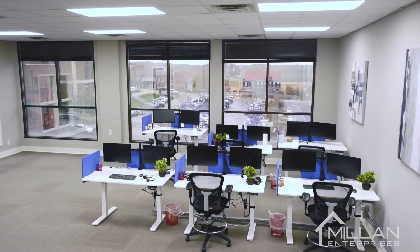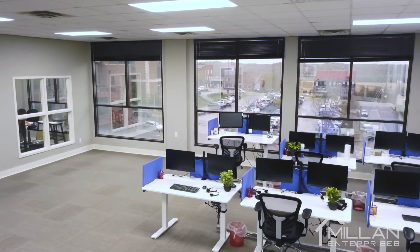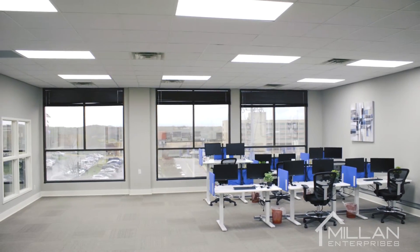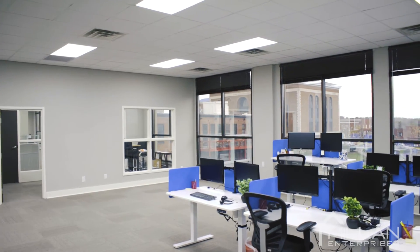Let's check out the second half of this office. Check out these amazing views — this is a workspace designed for the modern-day tenant. You've got the same gray and white neutral tones, the incredible windows, and once again the conference room is right in between both offices.